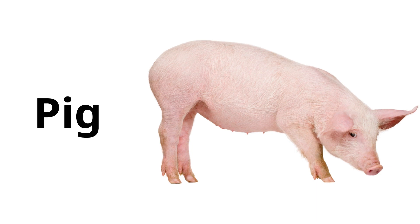Pig: an animal with a snout for a nose, a short tail, and a round body. Pigs are intelligent and can be trained.